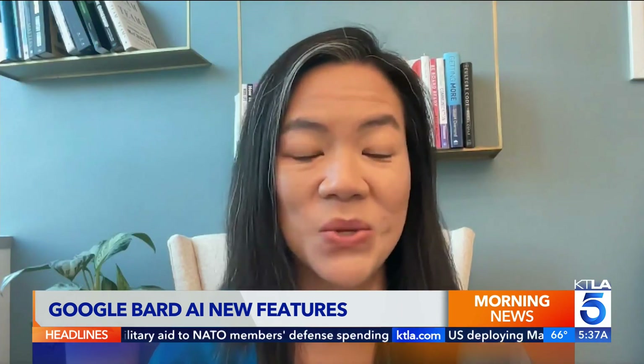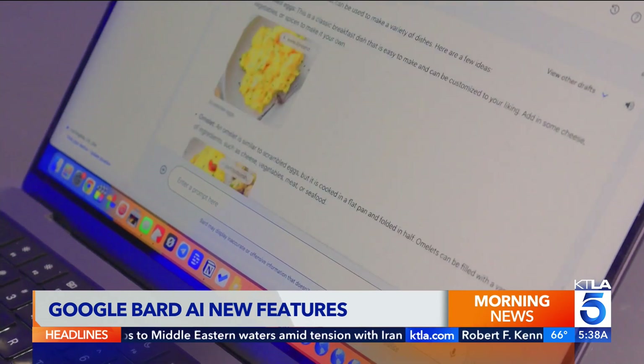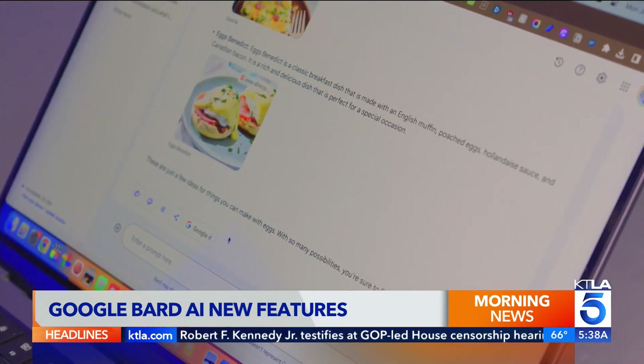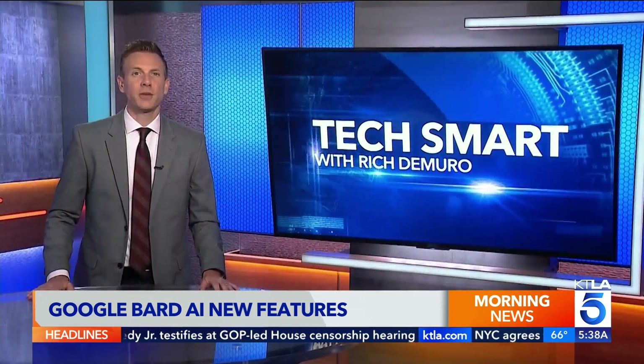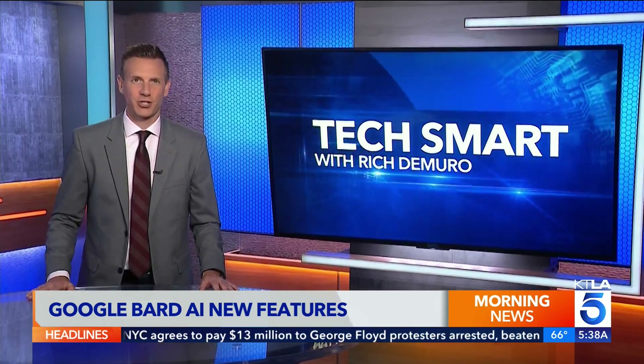This is going to change the world. This is going to make people way more productive and help them explore their imaginations and creativity in really unique ways. One more neat new feature: you can even decide how you want Google Bard to act, from casual to professional.